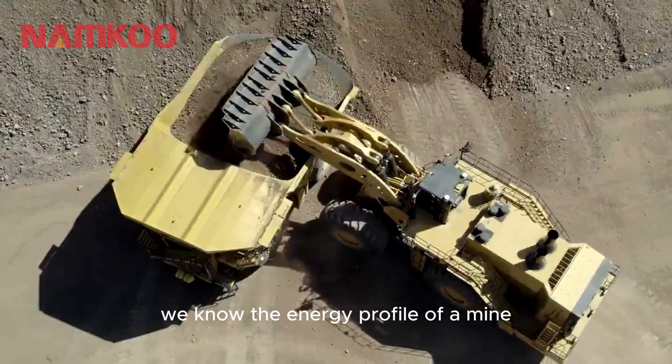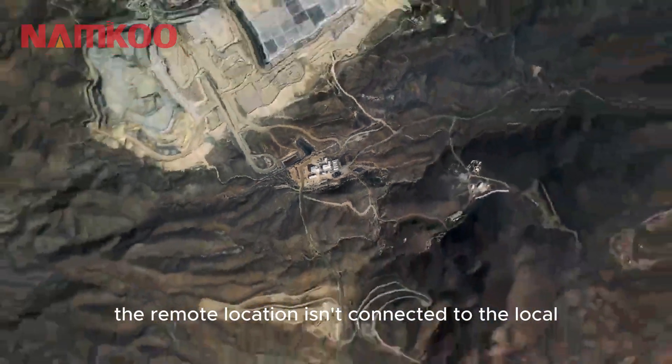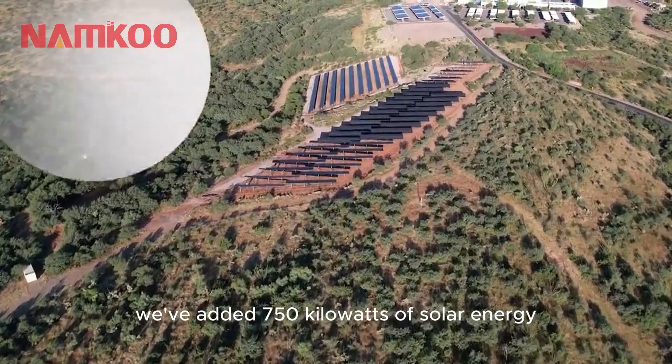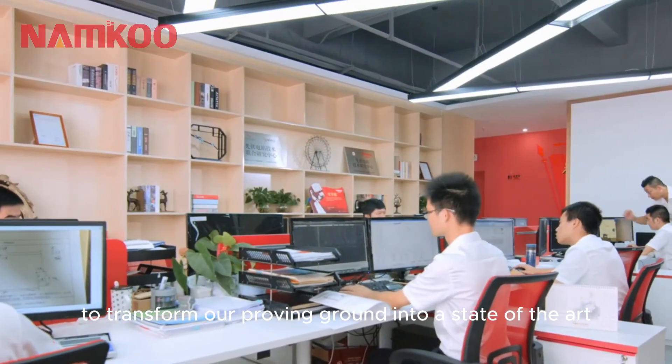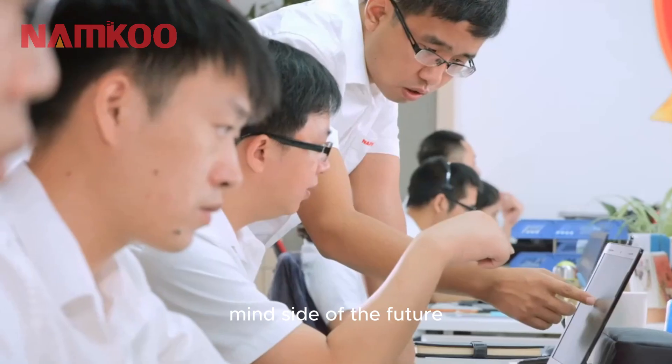We know the energy profile of a mine will change with the future. The remote location isn't connected to the local utility grid, and over the last several years we've added 750 kilowatts of solar energy. We're investing millions to transform our proving ground into a state-of-the-art, fully operational mine site of the future.